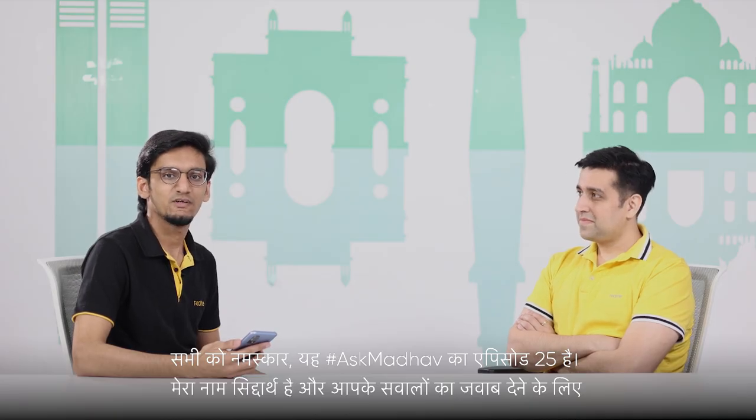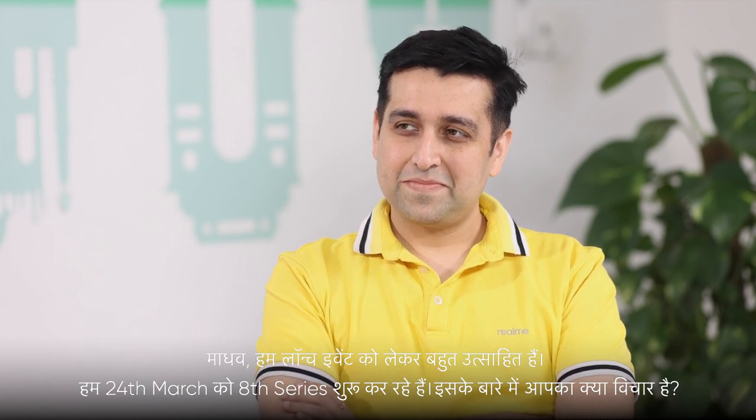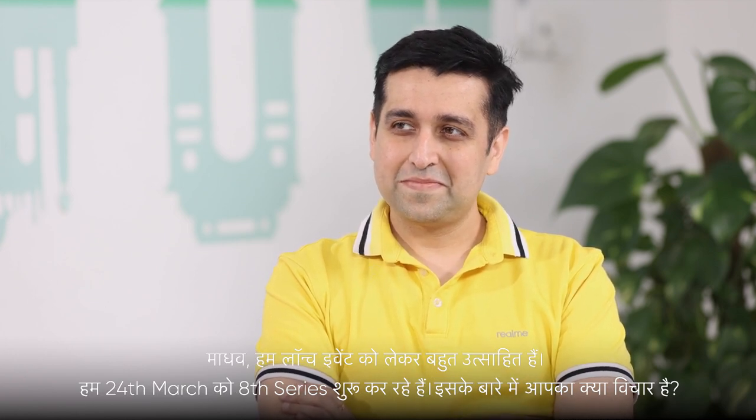Hello everyone! This is episode 25 of Ask Madhav. My name is Siddhar, and to answer your queries, we have with us the CEO of Realme India and Europe, Madhav Seth. Madhav, we are very excited for the launch event. We are launching the 8 series on 24th of March. What's your view about it?